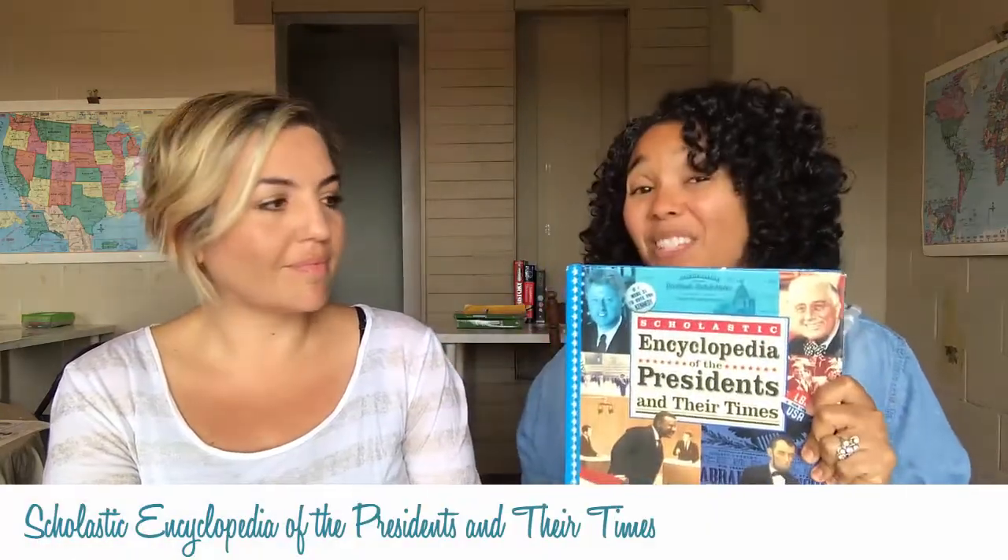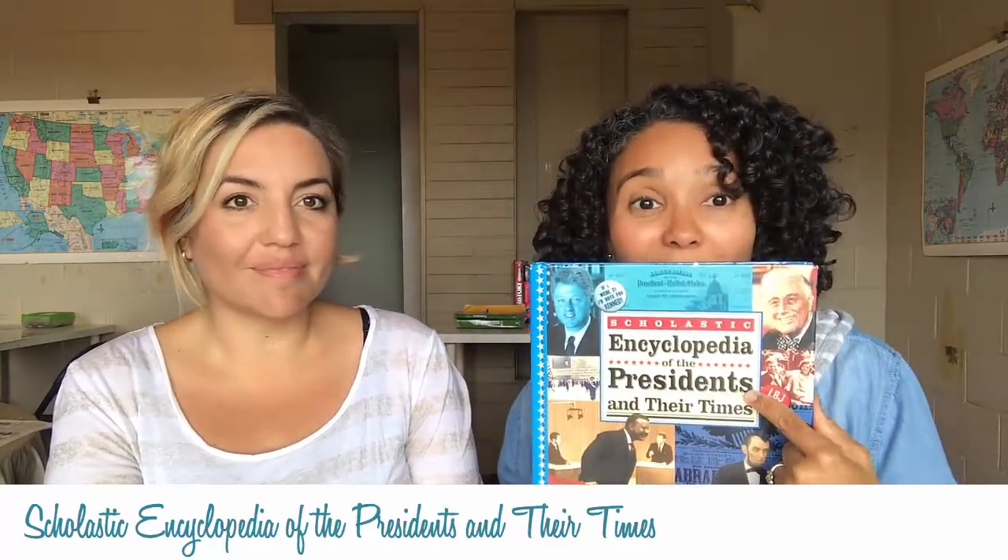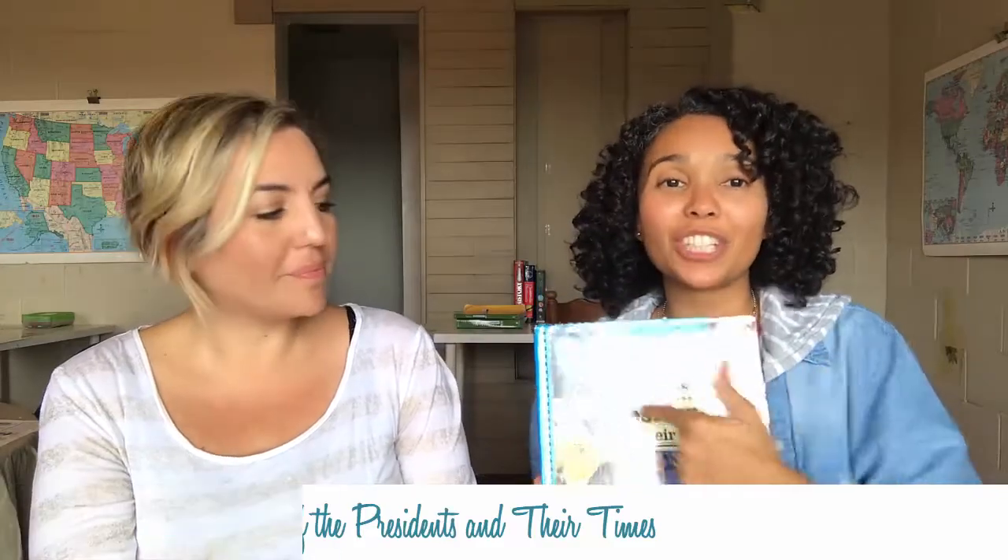Since we did volume four last year, I decided to switch it up this year. Volume four is modern history, covering what's happened in the U.S. from the turn of the century. My kids got really interested in the presidents, so I have this book — the Encyclopedia of the Presidents and Their Times — where each page covers a year. They've already memorized all the presidents, so now we go president by president finding out what happened in their time period.